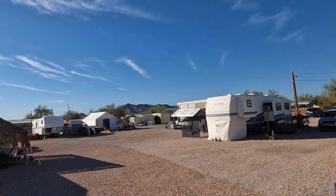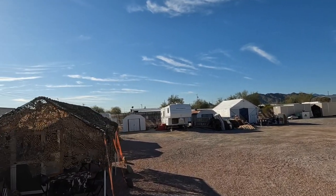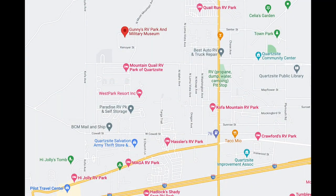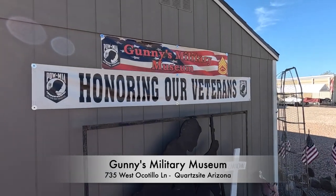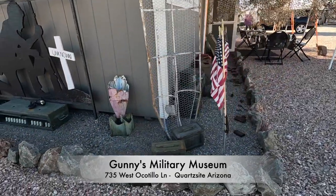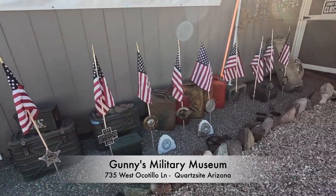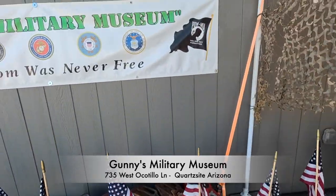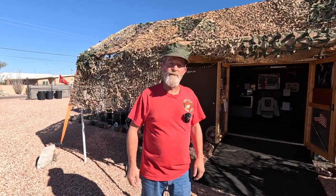A few years back he established Gunny's Military Museum right here on his own property. It's open to the public. He just built this new building here on the left. So get ready. We're gonna meet Gunny and get our own RVRTV tour of his museum right now. Hi everybody, I'm Gunny St. Germain.